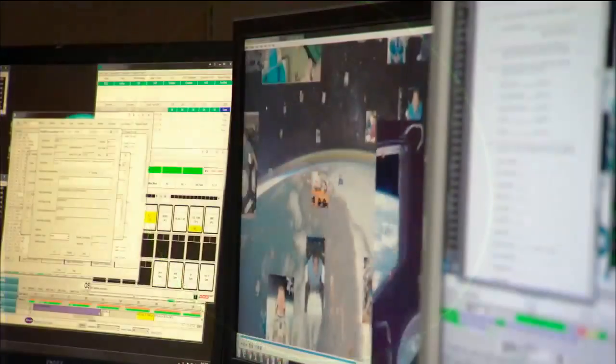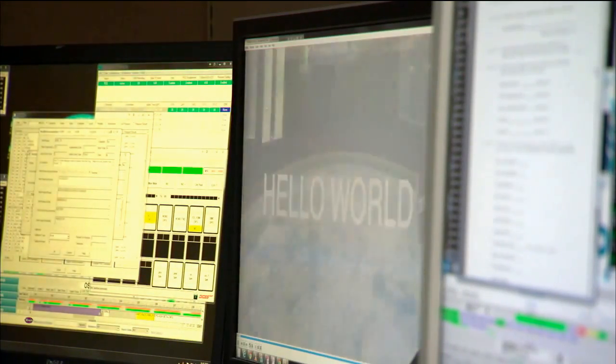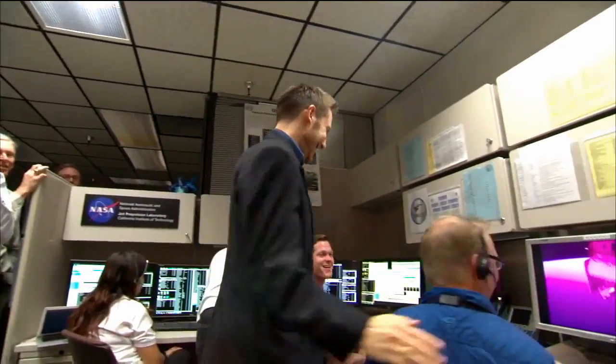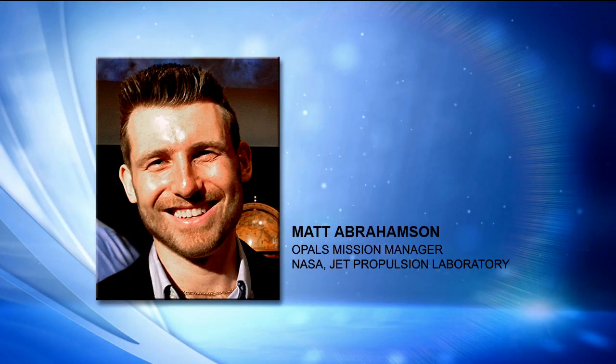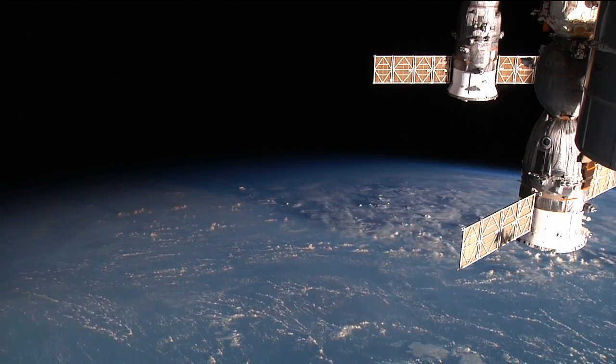As we were maintaining that optical link, we were transmitting a high-definition video — a special communications-themed video with the message 'Hello, World,' which was an homage to the first output of any standard computer program. Each copy of this video took about three and a half seconds to transmit over the optical link, which would typically take about 15 minutes over radio. There was a lot of excitement in the Mission Control Room at JPL and at the Tailored Ops Center at Marshall Space Flight Center. It was also a unique pass because the ISS was sunlit in the sky above California, so even though it was dark on the ground, the ISS was lit up in the sky, and we all gathered outside to watch the remainder of the ISS pass over Los Angeles.